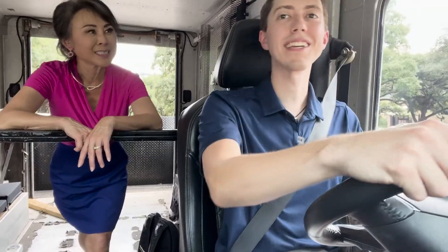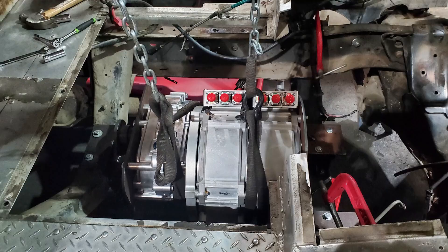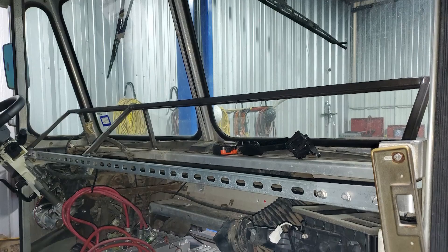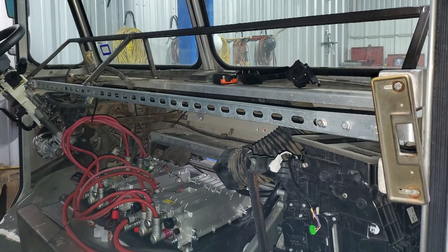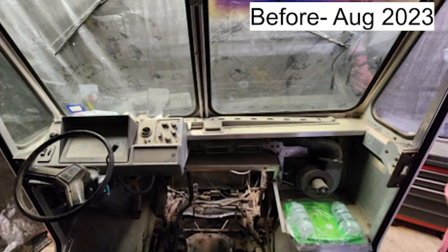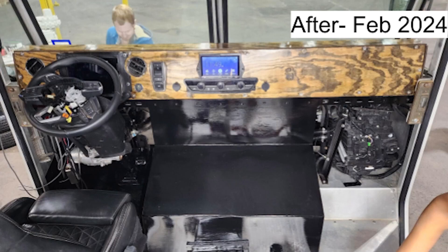The original vehicle didn't even have AC — that's just one of the many upgrades the students put in over the last two semesters. The restoration and conversion was their capstone design project, a requirement for engineering majors.